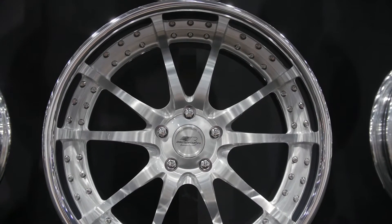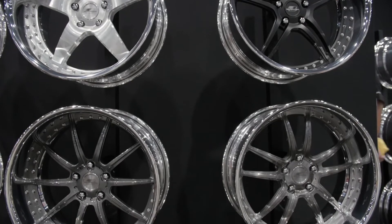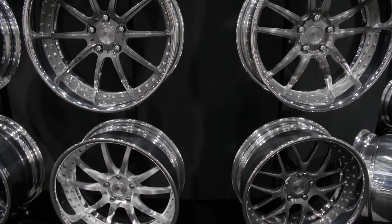You guys also offer some new finishes for Billet Specialties. Yes, we offer a new brush smoke gloss, brush clear gloss, and also a black matte finish in some of our other wheels.